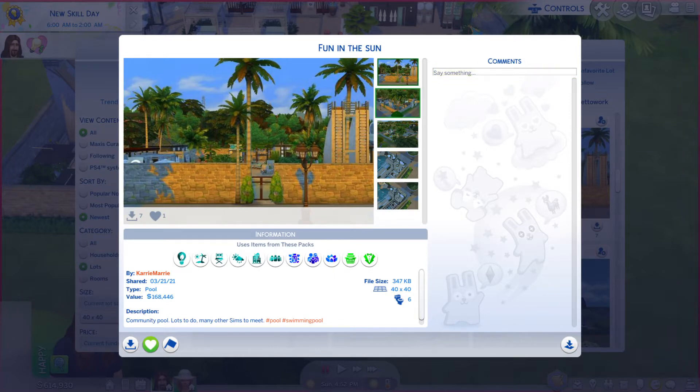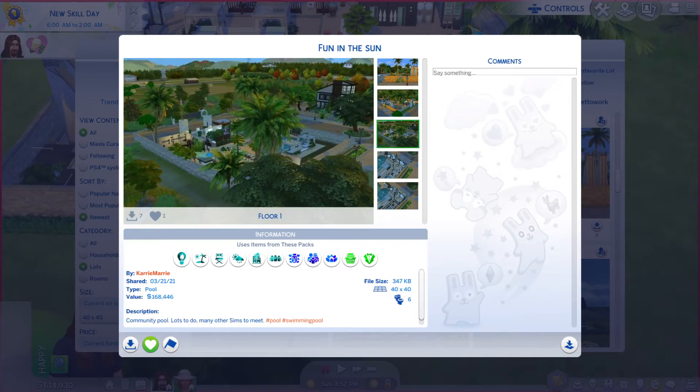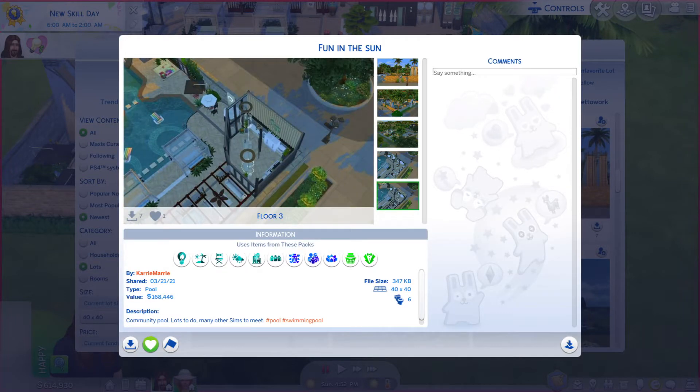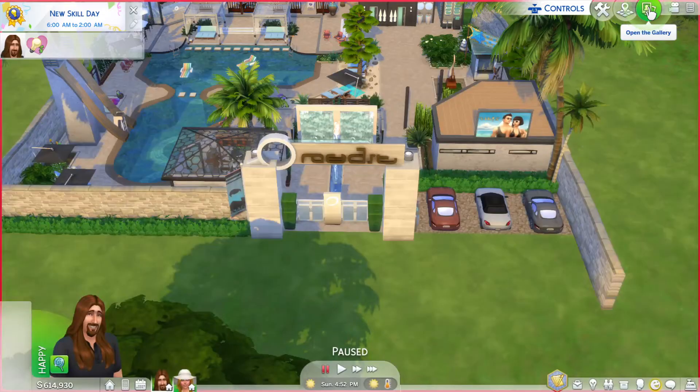As long as I can get to them — there we go. Those photos are not helping much. Alright, let's go take a look at this bad boy.